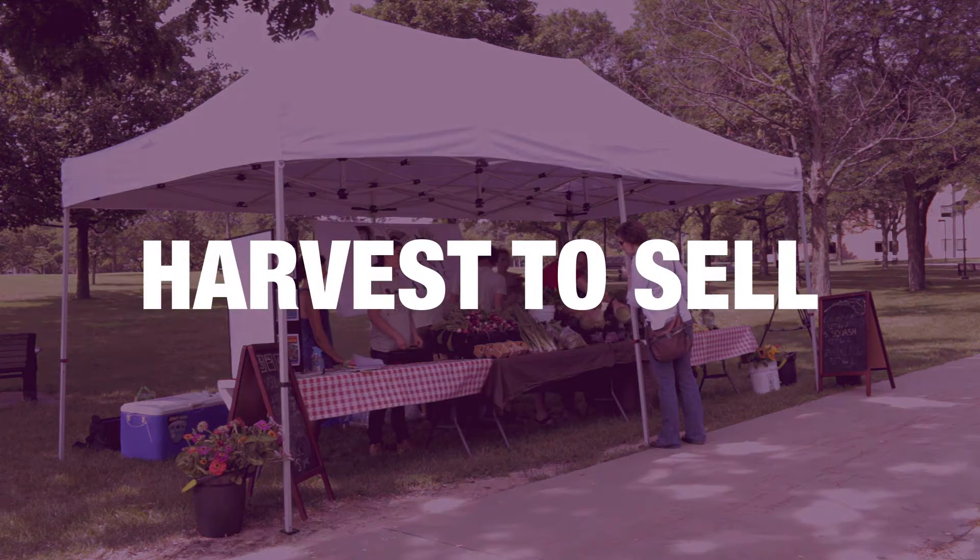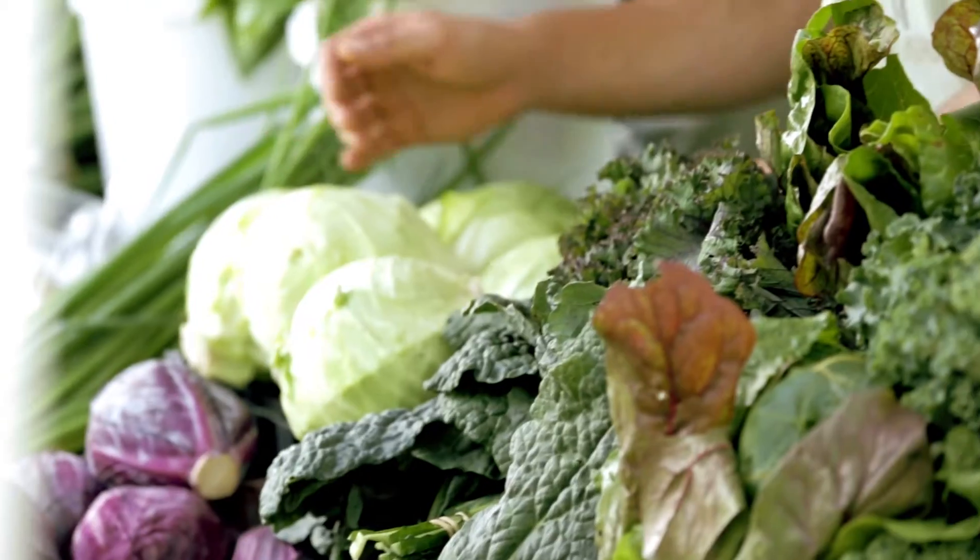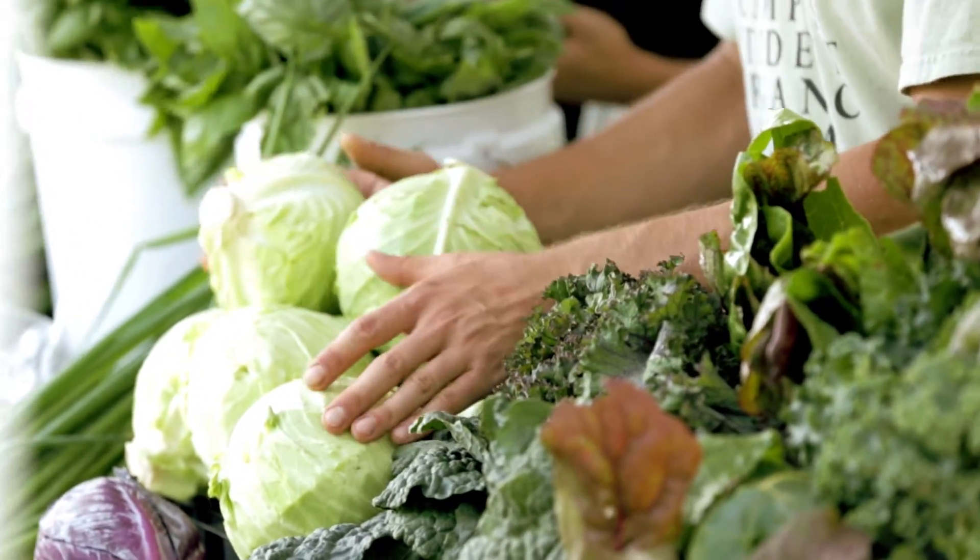During the summer, we run a weekly farm stand on the main campus of Oakland University. Located near the Elliott Tower, anyone is welcome to purchase our produce.